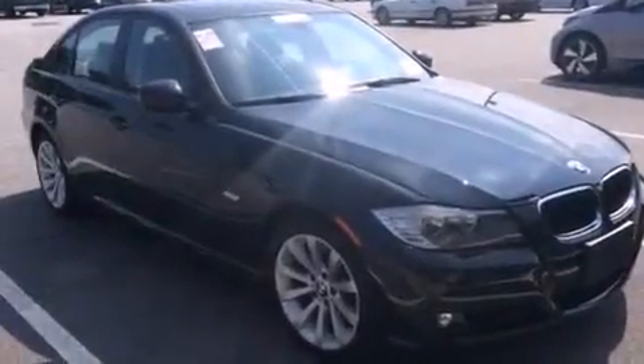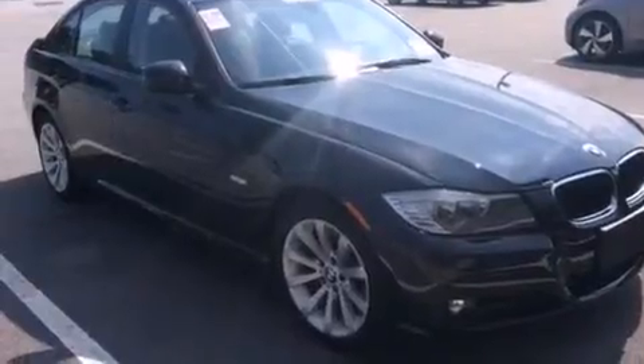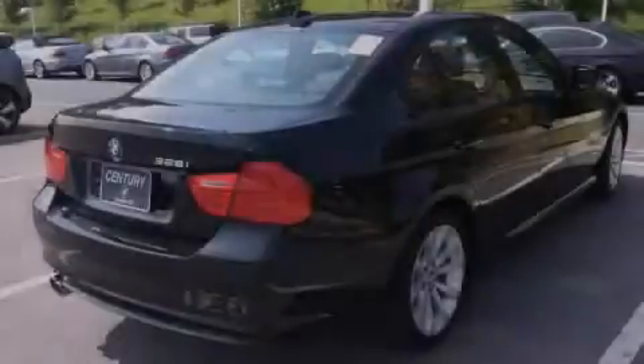This vehicle has fewer than 31,000 miles on the odometer. With an EPA estimated rating of 28 miles per gallon on the highway, this vehicle is clearly a fuel-efficient choice. Stop by today and test drive this vehicle for yourself.